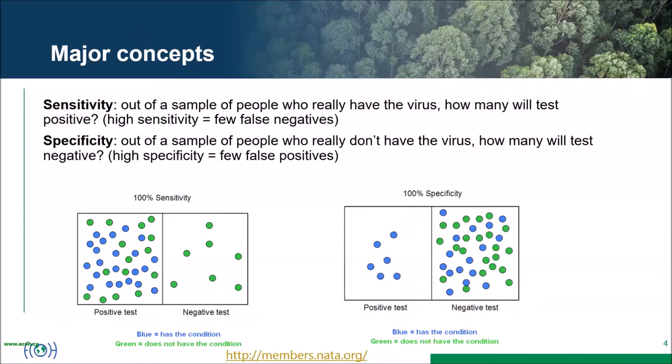Two major concepts when talking about testing are sensitivity and specificity, both relating to accuracy. Sensitivity means: out of people who really have the virus, how many will test positive? High sensitivity means few false negatives — the test catches most infected people. Specificity means: out of people who don't have the virus, how many will test negative? High specificity means few false positives.